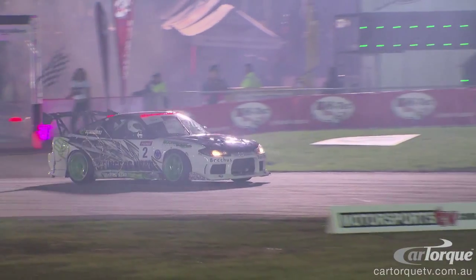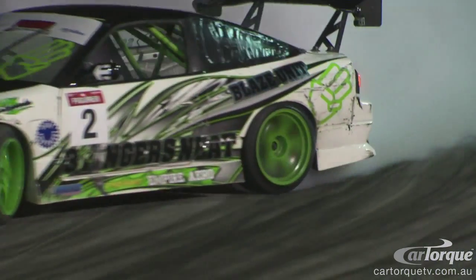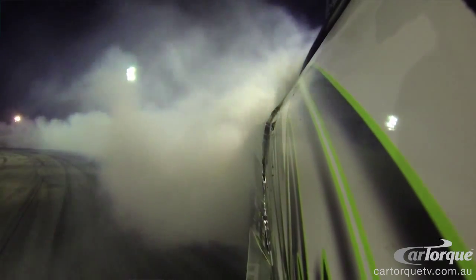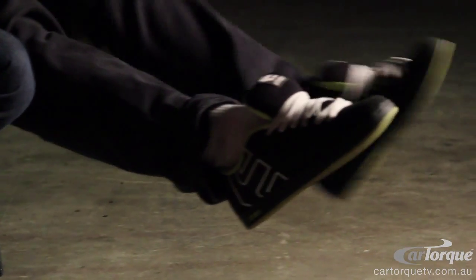I want the high power, the high revs. My car runs big boost in it. I'm known for pretty much holding the car flat. Never lift — that's my only rule. This one's flat, and this one, boom. You don't lift this one.